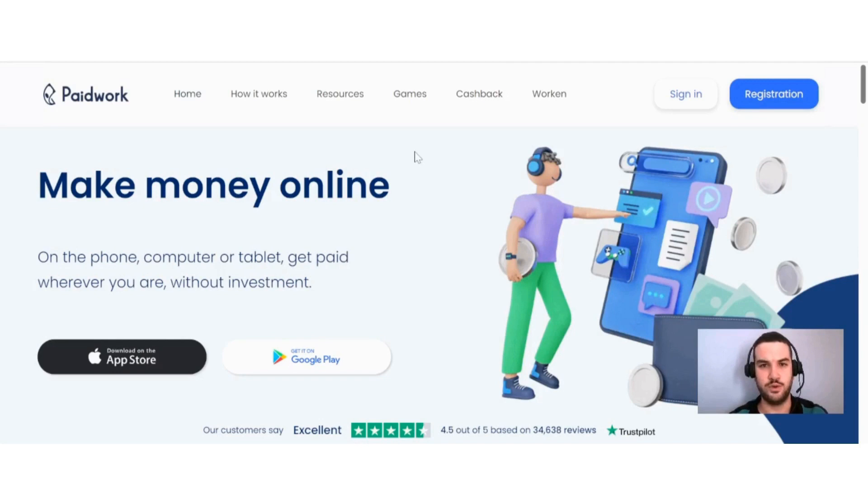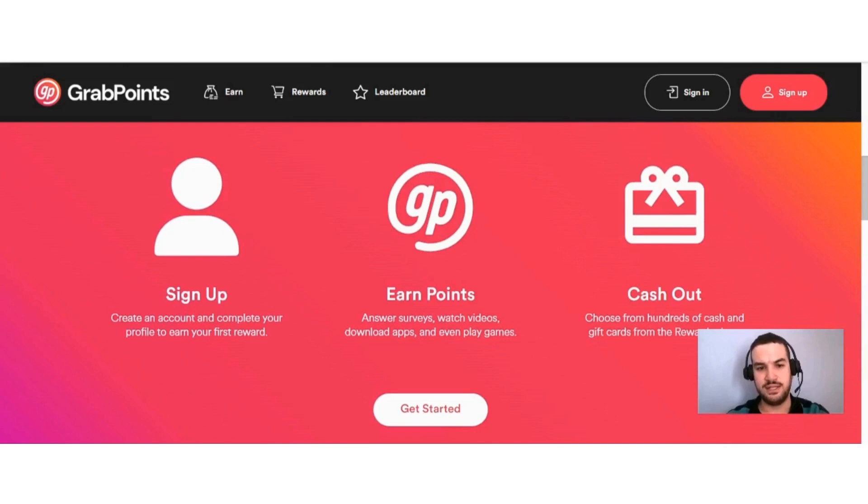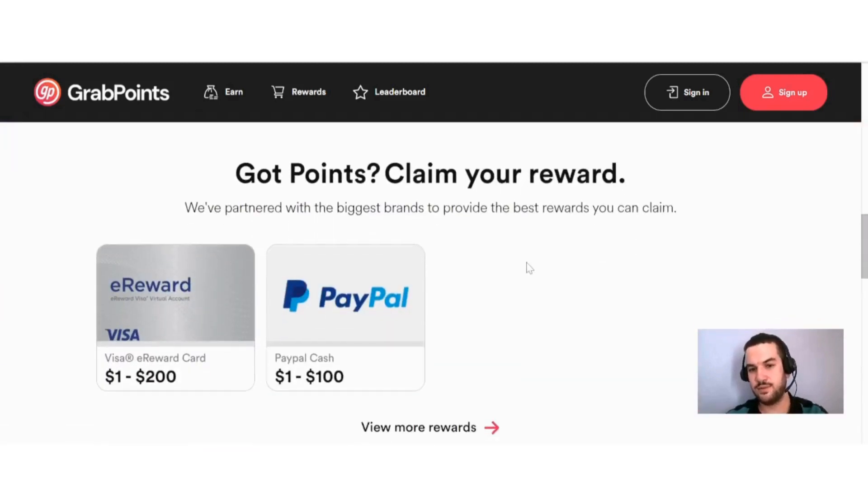If you are looking for alternatives to Paid Work, one option I can definitely recommend — that I have worked with myself and cashed out multiple times — is GrabPoints. You sign up, create an account, complete your profile to earn your first reward and points, then answer surveys, watch videos, download apps, and play games. Lastly, you cash out and choose from hundreds of cash and gift cards from the reward shop. What makes them unique is a very low payout threshold — for both Visa and PayPal, the minimum amount needed is only one dollar.